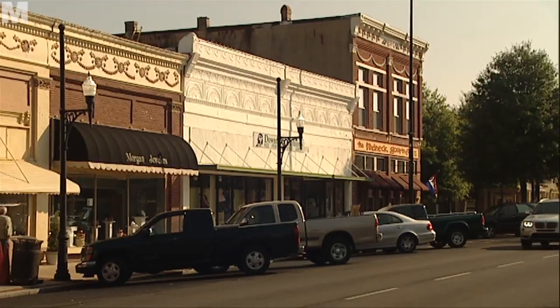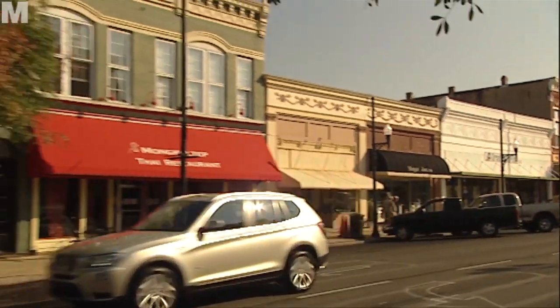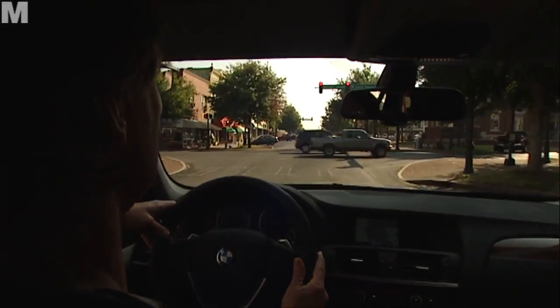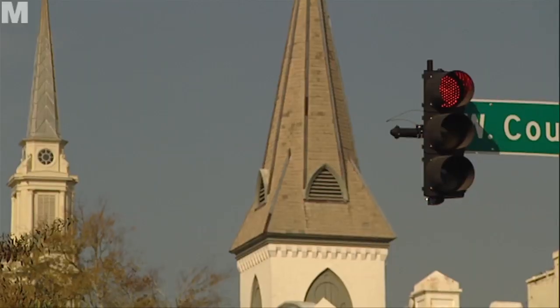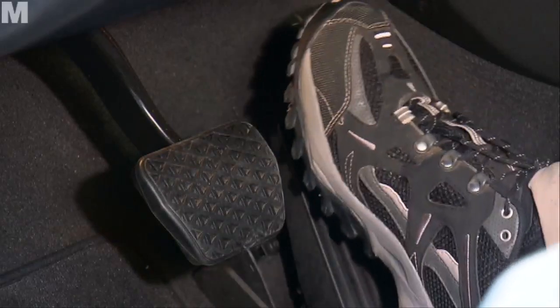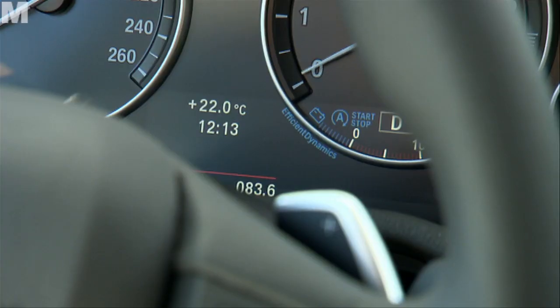To keep fuel consumption and CO2 output under control, despite the fantastic performance, the X3 is equipped with an automatic start-stop function. This turns the engine off during enforced stops like at traffic lights and back on again when the driver switches from brake to accelerator.